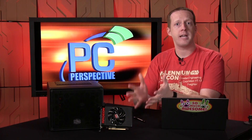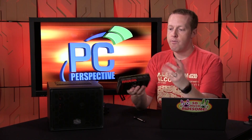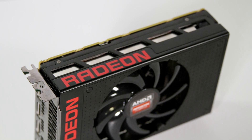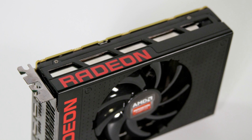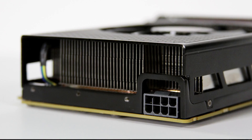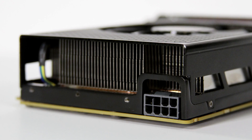The build quality of the card is actually really nice. It's a vapor chamber cooler with some metal accents, though a lot of it has a plastic-coated feel. For power consumption, it only requires a single 8-pin power connector, which is again part of that 175-watt TDP design.